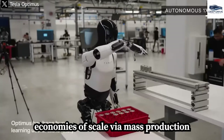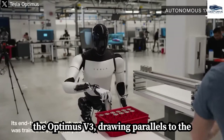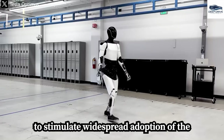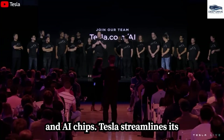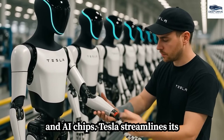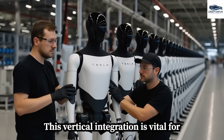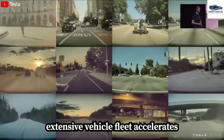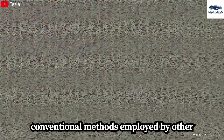Achieving economies of scale via mass production could enable Tesla to competitively price the Optimus V3, drawing parallels to the market transformation observed with smartphones. By manufacturing core components in-house, such as batteries and AI chips, Tesla streamlines its operations and reduces costs compared to rivals that rely on third-party suppliers. Leveraging real-world data from its extensive vehicle fleet accelerates Tesla's AI training processes for Optimus, rendering them more cost-effective and efficient than conventional methods.